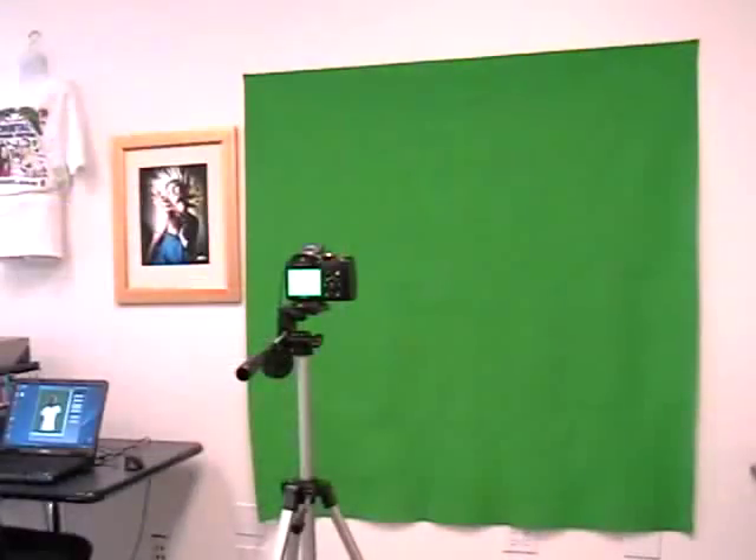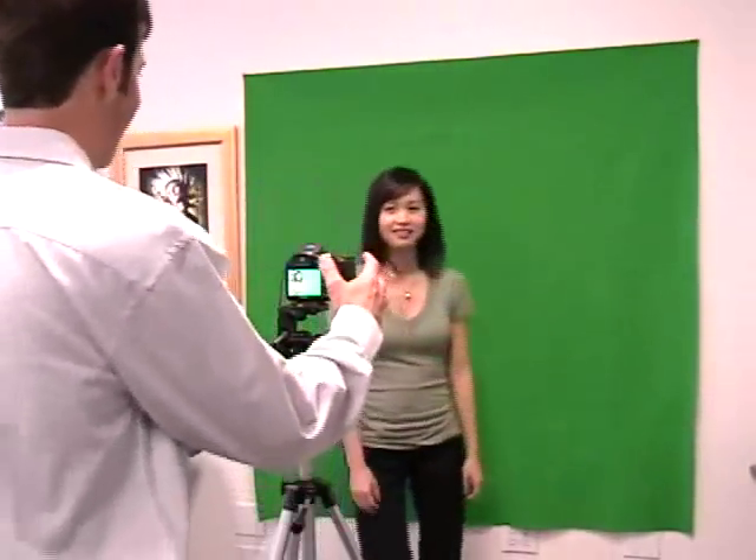Now let's take a closer look at the whole system. Simply set up the green screen, the camera, and the software, and take a photograph of your customer.